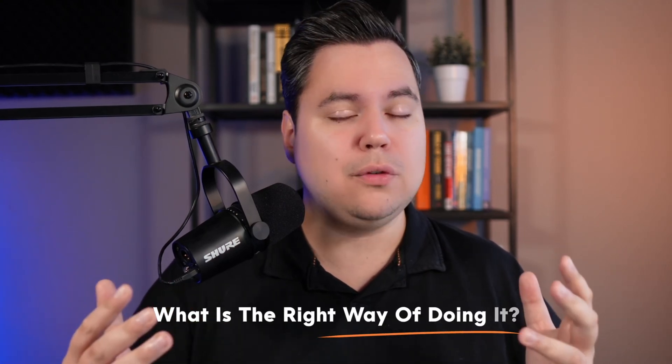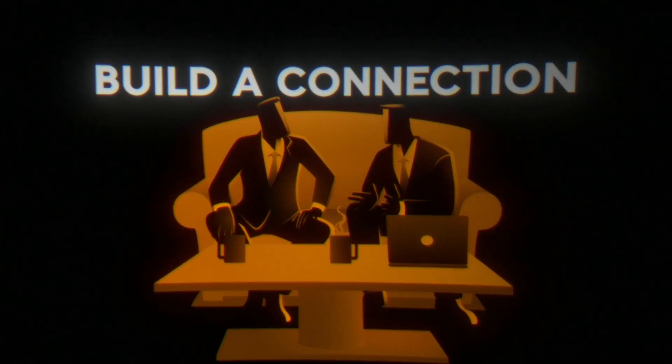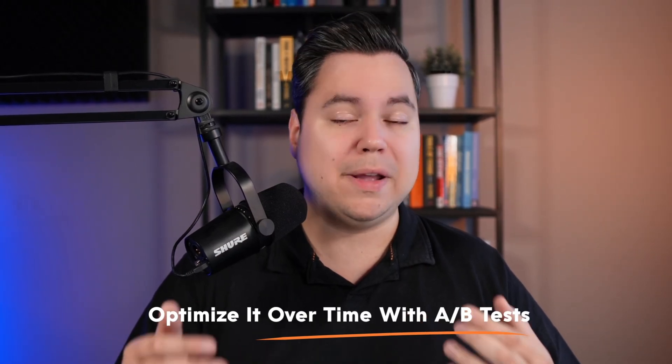So what is the right way of doing it? First, split test the ideal timing and look at the data. For some brands it makes more sense to start after 60 days; for others, after 120 days. Second, build a connection first and give discounts later in your flow — not immediately. Third, run a B-test continuously to optimize results over time. By doing that, you'll get way better results.